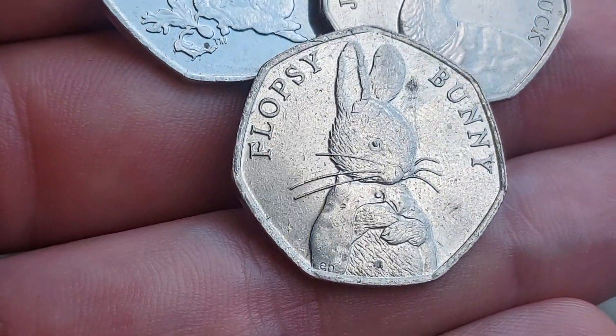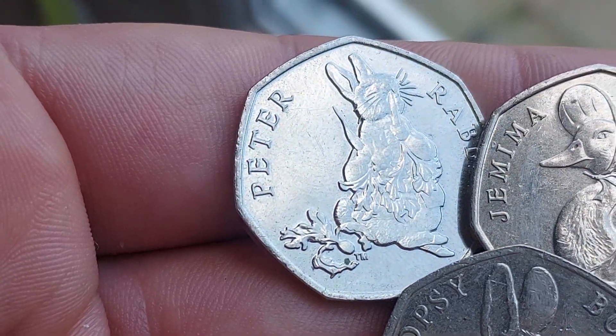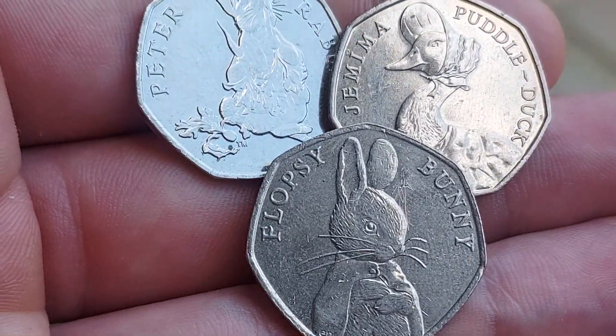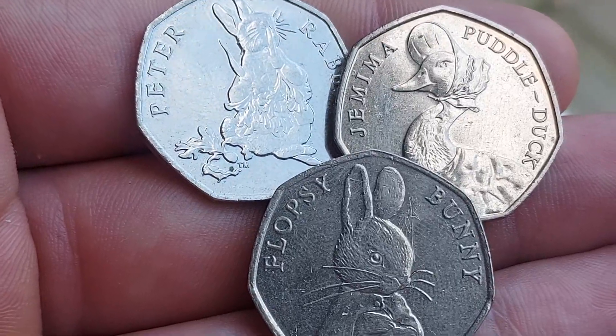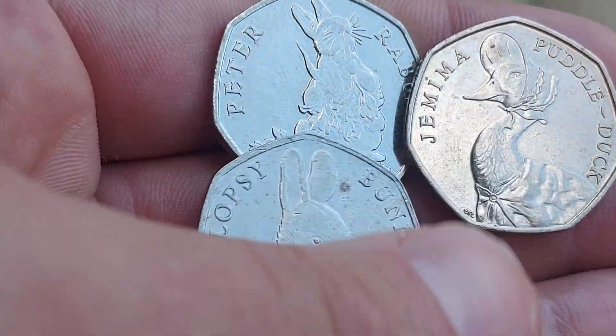We have got the Flopsy Bunny there, released in 2018, along with the Peter Rabbit eating those radishes the same year. These are actually the two rarest in the Beatrix Potter set and they will get you £8 for a perfect uncirculated, and £5-6 for that circulated coin.